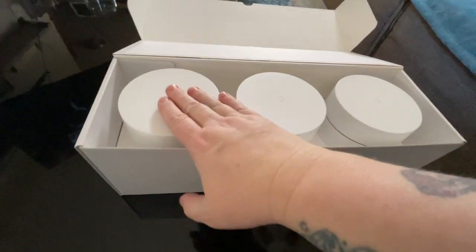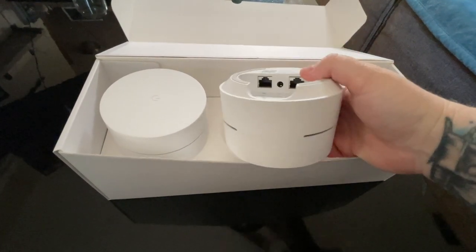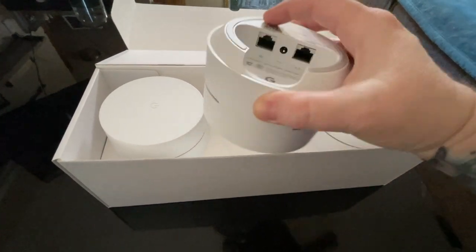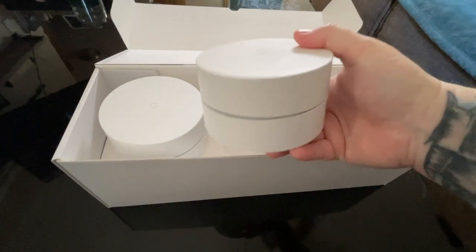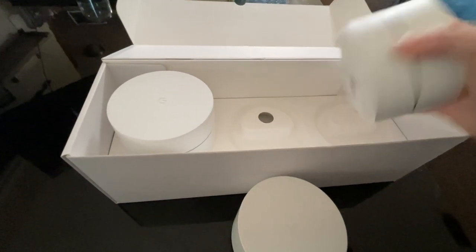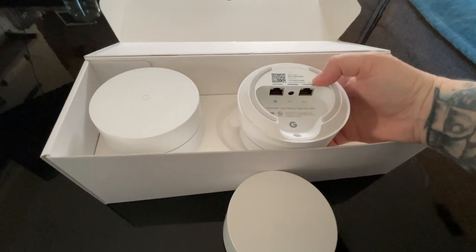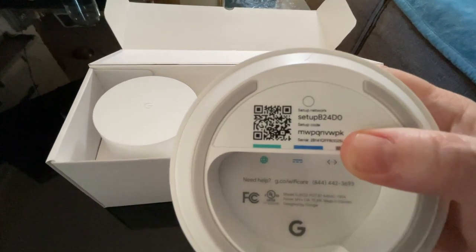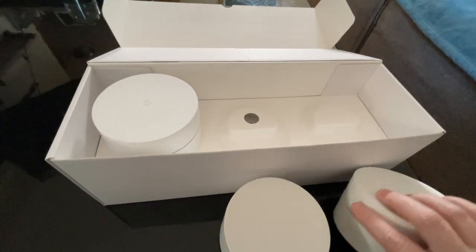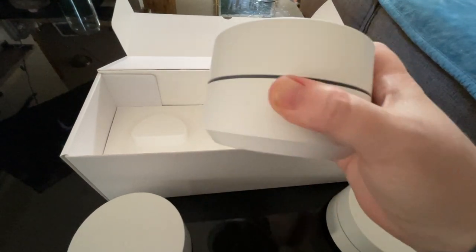So here are the three little Wi-Fi units. This one is the main one — you hook up the ethernet cable from the modem and the power adapter here, and this is what the other ones will connect to. They all have that ethernet port on them, and they all have setup information on the bottom.